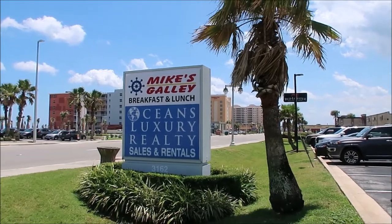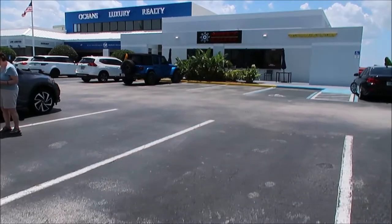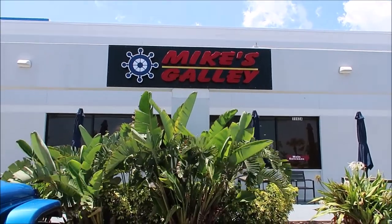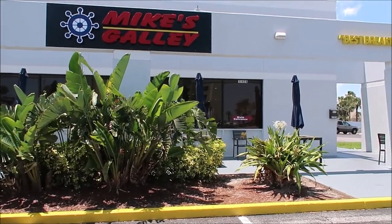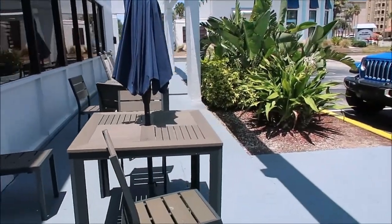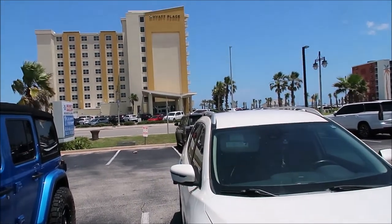So when you come along South Orlando Avenue, just look for this sign and it's right there. This is the gallery where we're going to have our lunch and maybe come back for breakfast. The best breakfast in town is Daytona Beach, and the number on the building says 3162A. That's the exit door, and you can eat right outside here at these tables. This is on South Atlanta Avenue, right across from the Hyatt Place.